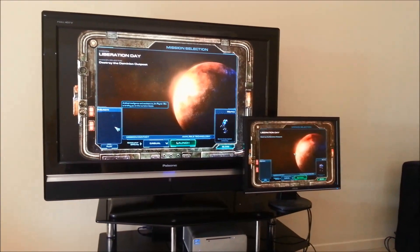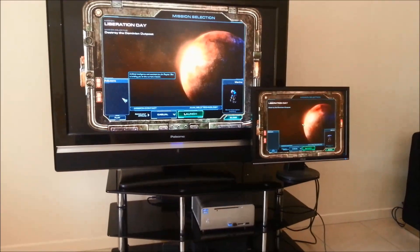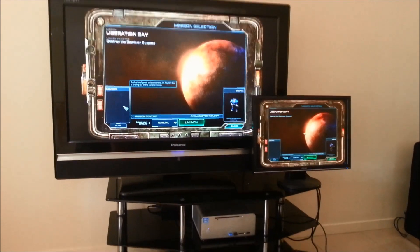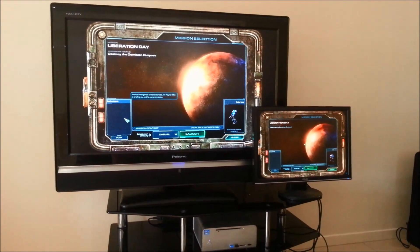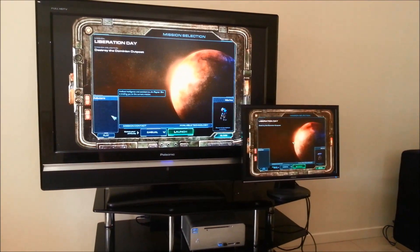Essentially, I've repurposed my HTPC — you can see down there — it's an i7-3770, and I'm using the HDMI cable to the TV and the DVI cable to the monitor.